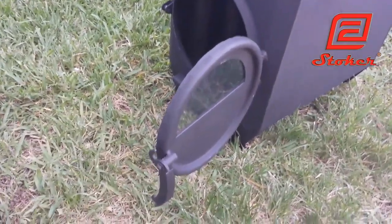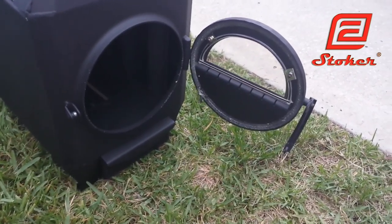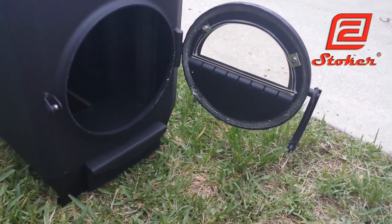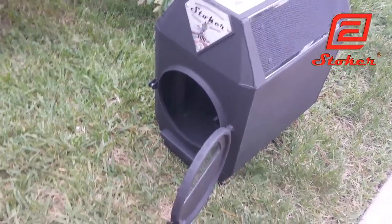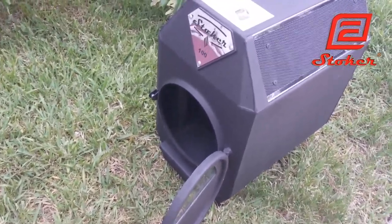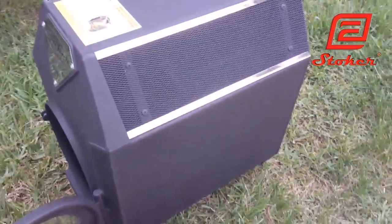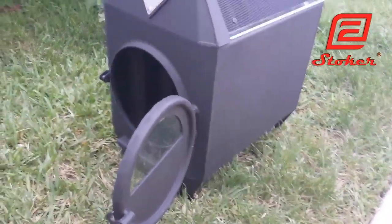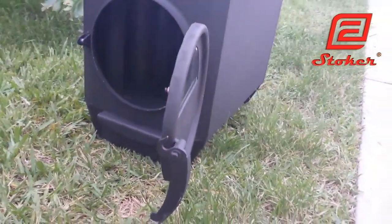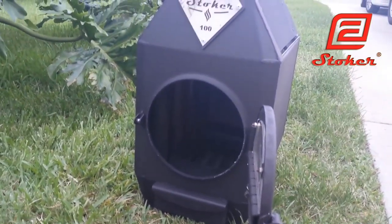Modern technologies of robotic cutting, bending, welding, and metal shaping were used in manufacture. In conclusion of the review of the new model of Stoker Thermal 100, we'd like to say the design is simple, classic, has an ergonomic shape, and fits well into any interior. It is also easy to install, maintain, and operate safely.